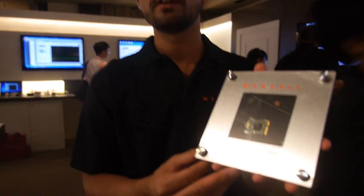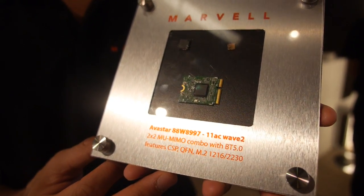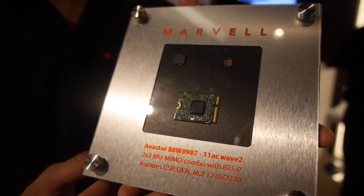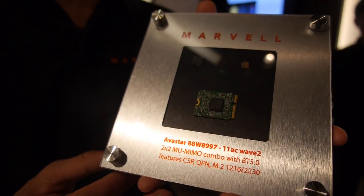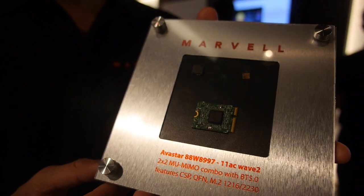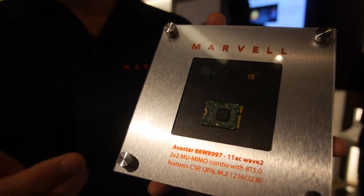We have announced today the Marvell AD997 chipset, which is a 2x2, 11AC, Wave 2 combo in 28 nanometer. It also supports Bluetooth 5.0 technology. It's the smallest, most power-efficient chipset, which is going to go into smartphones, tablets, TVs, gaming, and set-top boxes.